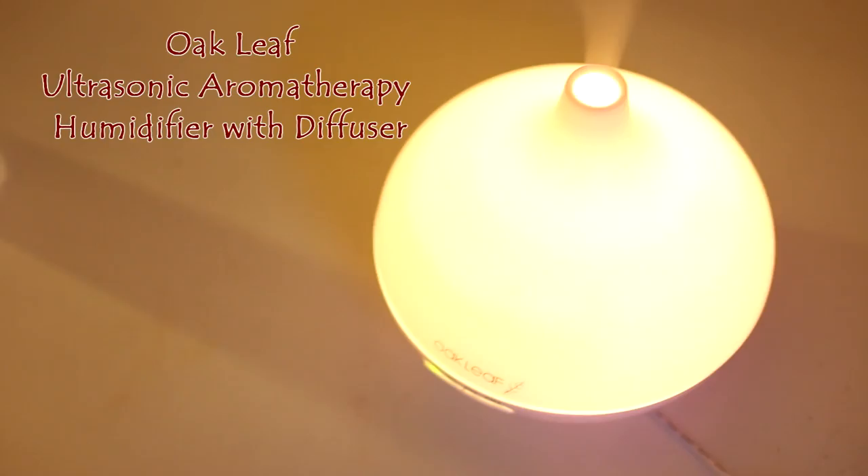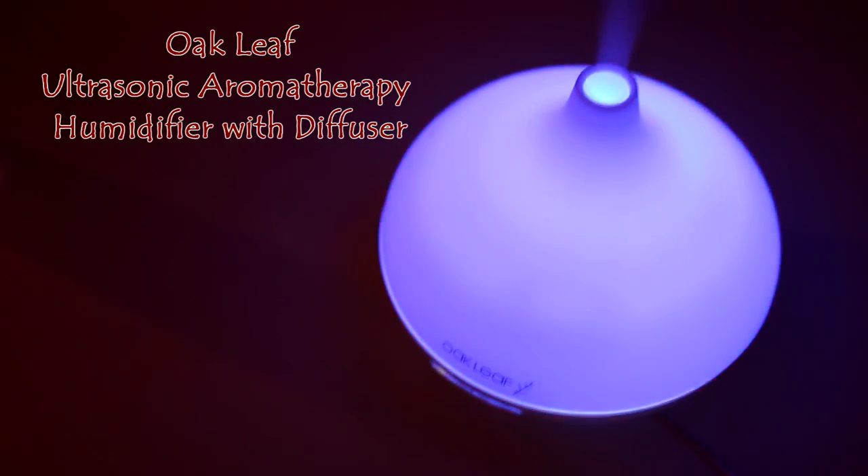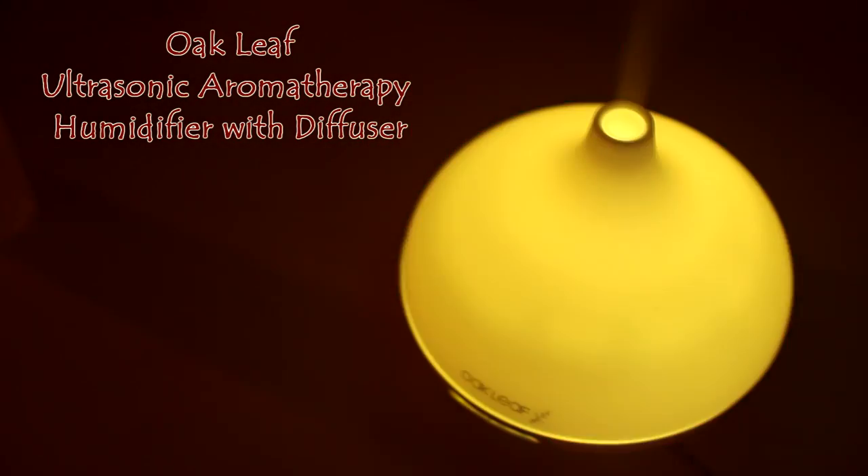My favorite way to use essential oils is with a diffuser — aromatherapy is everything to me. This oak leaf diffuser is pretty self-explanatory but it comes with directions. My favorite thing about this one is the lights; it's amazing to use in your bedroom at night. It adds an air of sensuality and calm to help you get lovely sleep. It has different timer settings and you can change the lights to your preference or let the colors alternate.